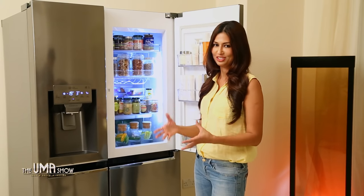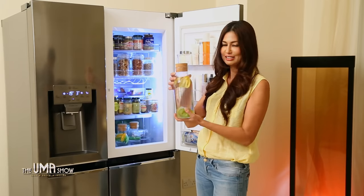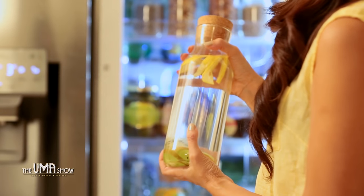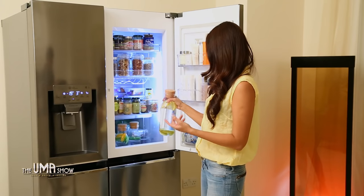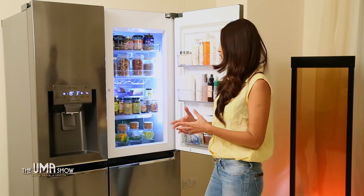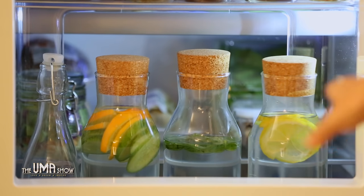I drink a lot of water during the day, so I keep infused water in these small glass containers, which are available anywhere in Dubai. I mix them with fruit — lemon, sometimes basil leaves, oranges — and keep them ready. They're yummy and everyone in the family loves to drink this infused water.